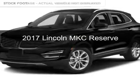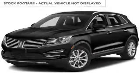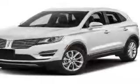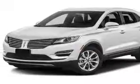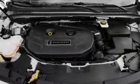This is a new 2017 Lincoln MKC. It's powered by all-wheel drive, a 2-liter, 4-cylinder engine, and a 6-speed automatic transmission.